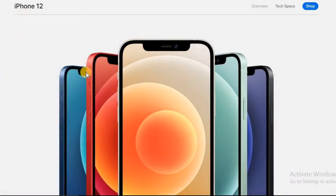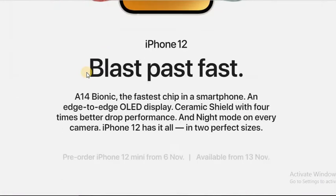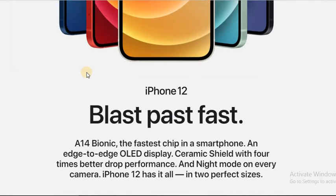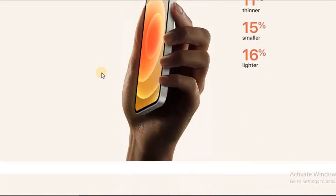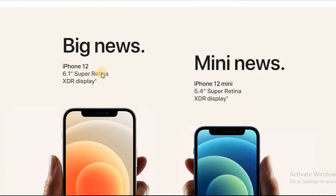The iPhone 12 comes with a blazing fast A14 Bionic chipset and an edge-to-edge OLED display. Ceramic Shield offers four times better drop performance. It comes with big news: it is 11 percent thinner, 15 percent smaller, and 16 percent lighter.